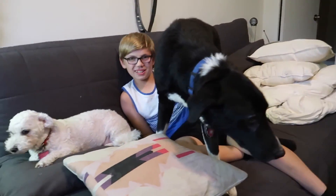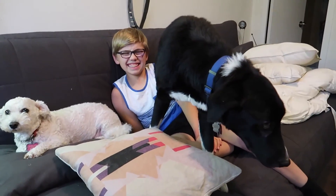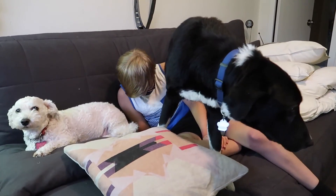What's your plan here, pup? What's your plan? What you doing?